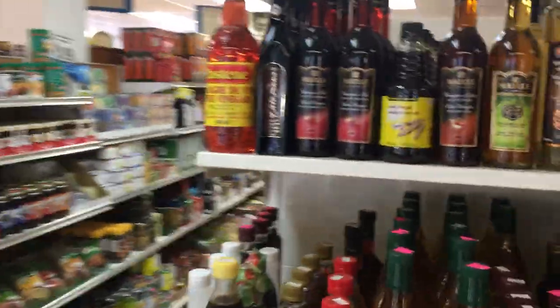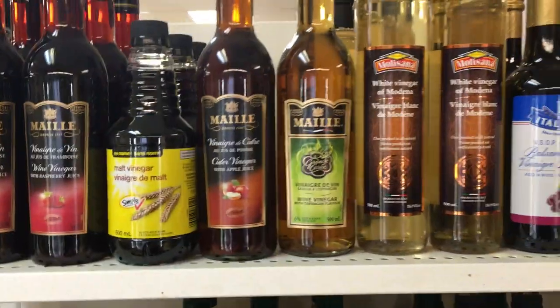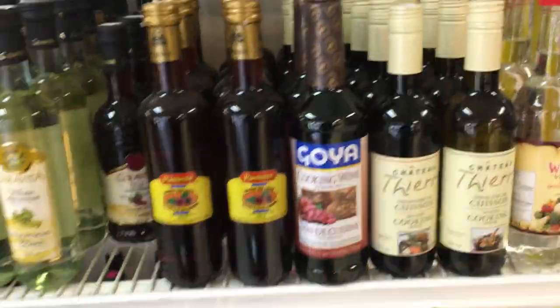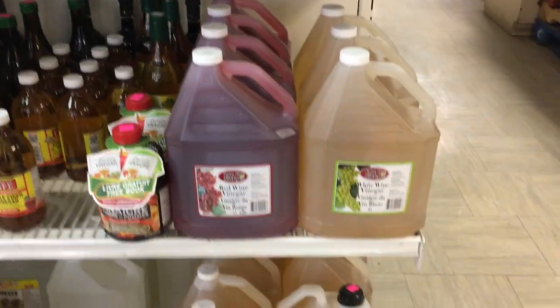Lots of vinegar here: wine vinegar, raspberry vinegar, cider vinegar, Modena vinegar, balsamic vinegar, rice vinegar. If you're looking for vinegar we have it here, including in larger jugs.